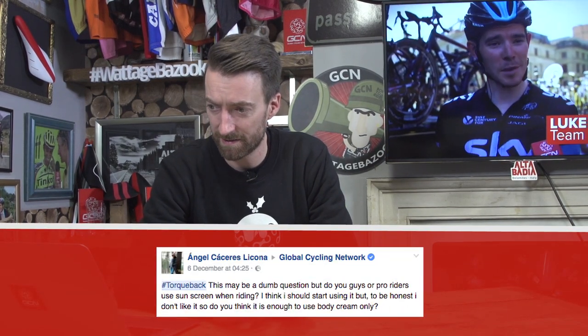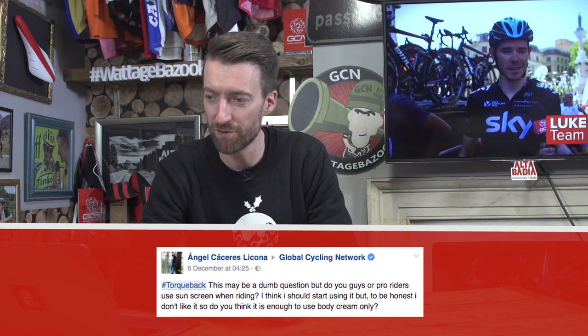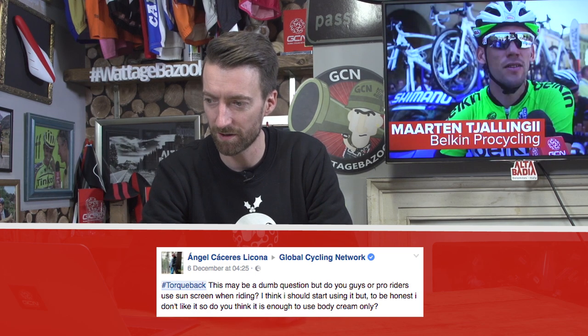Our last question comes in from Angel Casares Lisona, who says: this might be a dumb question, but do you guys — all pro riders — use sunscreen when you're riding? I think I should start using it, but I don't like it, so do you think it's enough to use body cream? Well, the answer from my perspective is yes, and I know that the other GCN presenters all use sunscreen too, but we've all got fairly fair skin so we get burnt quite quickly if we don't. From a purely safety perspective, it's very important to use sunscreen, especially in very hot climates such as southern Europe, Australia, or parts of the United States — but in general, whenever the sun's out, I would thoroughly recommend it. If you're not getting on well with it, try using some different ones to see if there are some that suit you slightly better.